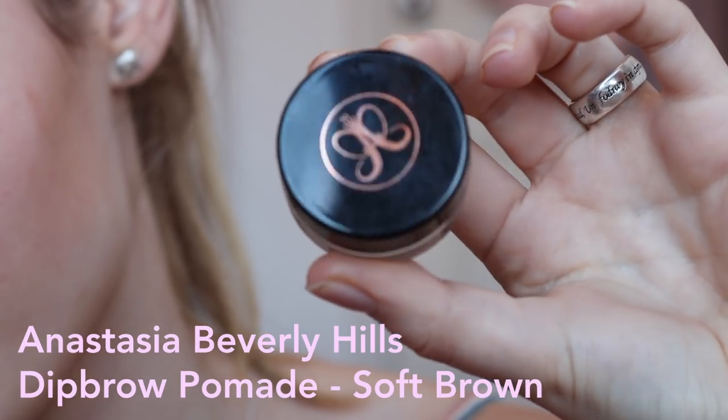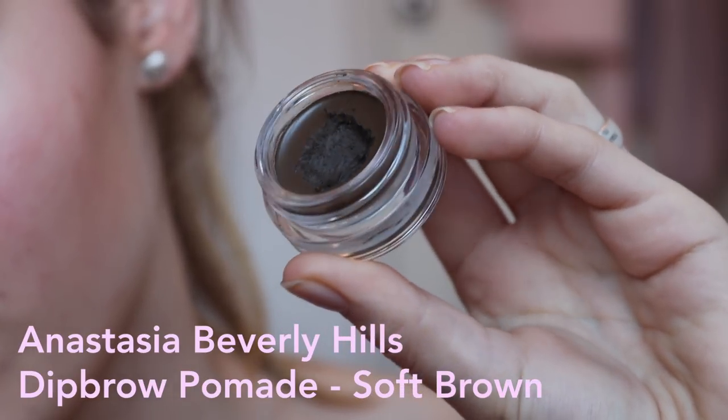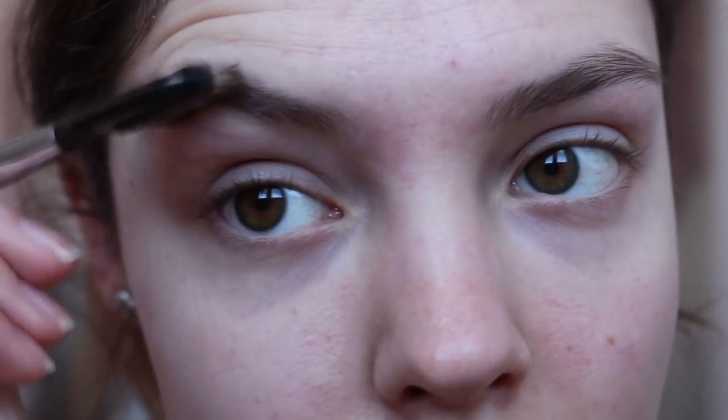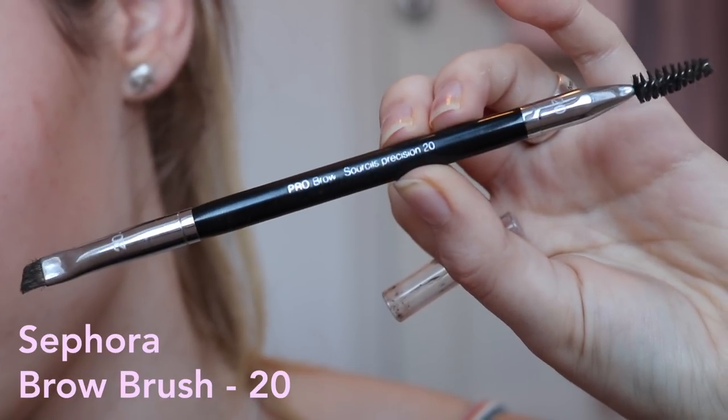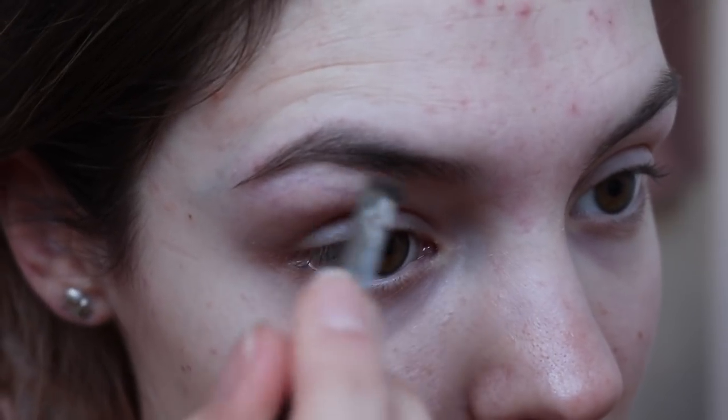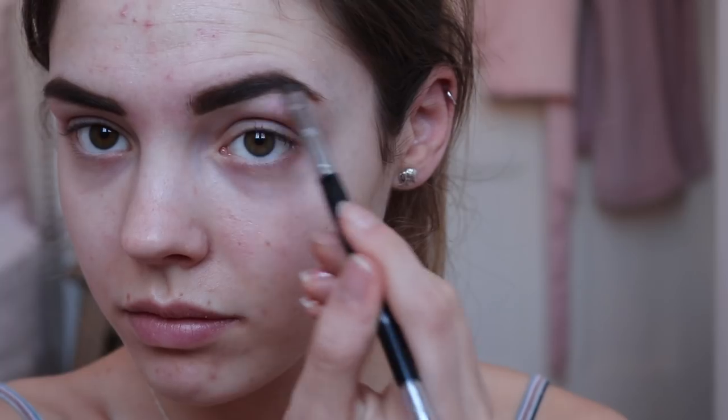So I absolutely always start with my eyebrows. I'm currently using the Anastasia Dip Brow Pomade in Soft Brown, with a pro brow precision brush in 20. I do go in fairly heavy-handed with my eyebrows, because as you can see, this is the colour of my hair naturally — this not so much. But it'll look a lot better when I've got my eyebrows and eyes on.